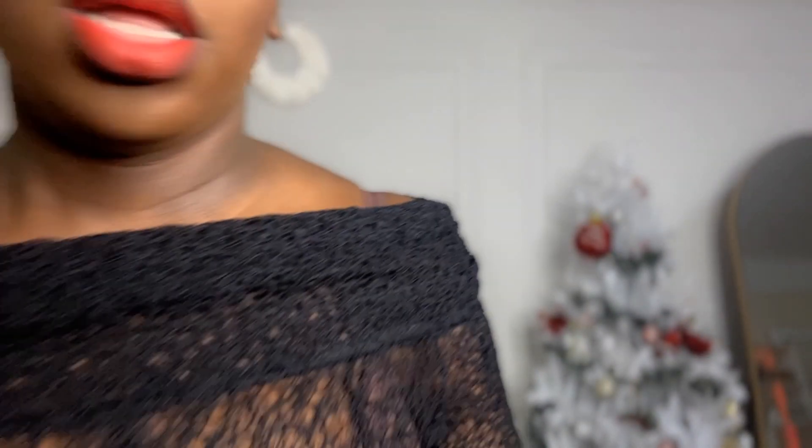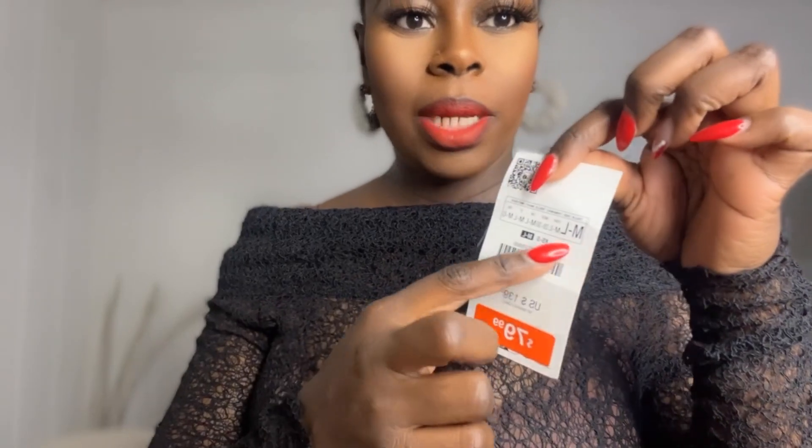I'm wearing a bodysuit underneath it and the lace detail is so beautiful — it's stretchy too. I don't know why this part isn't stretchy enough to lay over, but that's the only issue. I got a size medium-large; I feel like an extra large or just a large would be perfect for me. It was on sale for $79, down from $139, so that's not bad. I really want to keep this — the full length is absolutely stunning. It's perfect for a New Year's Eve party, dinner, date night.